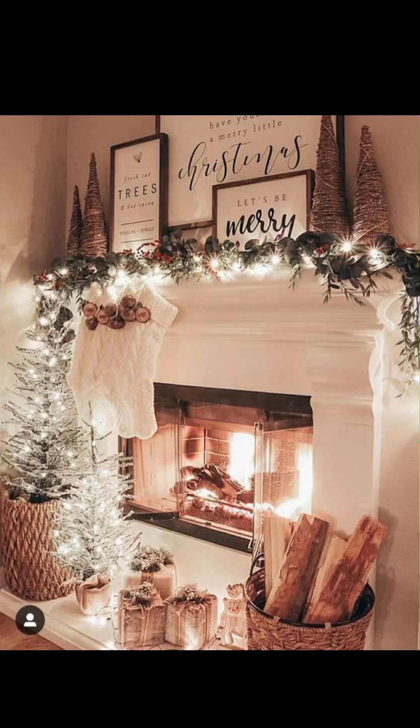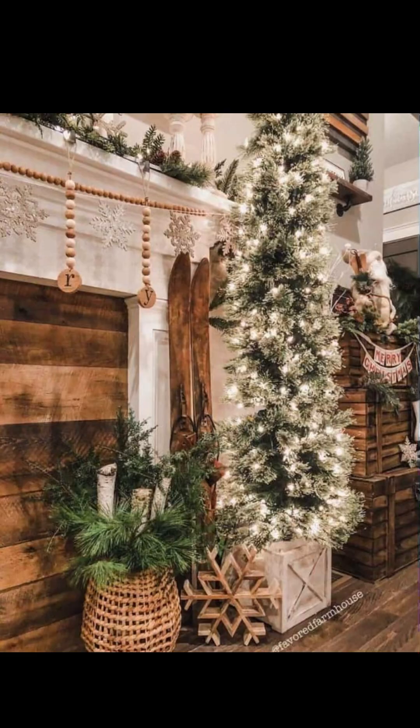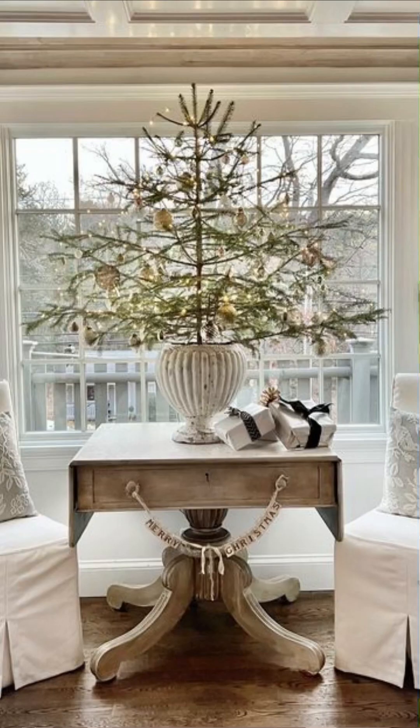If you enjoyed these ideas, don't forget to give this video a thumbs up, subscribe for more inspiration, and share your own festive farmhouse decor tips in the comments below. Wishing you all a Merry Christmas and a joyous holiday season from Pinfluence. Until next time, happy decorating!